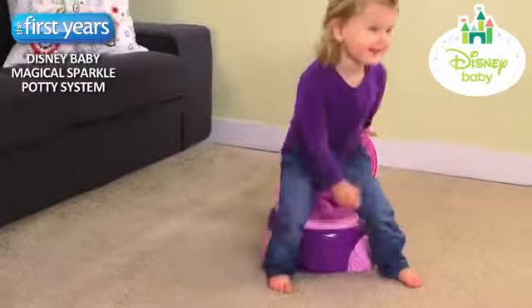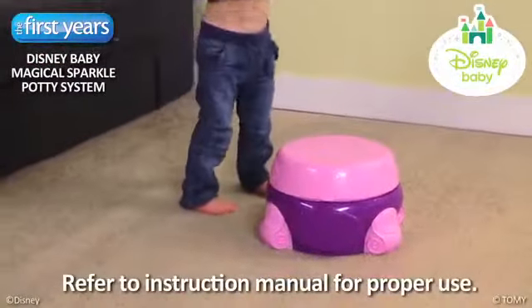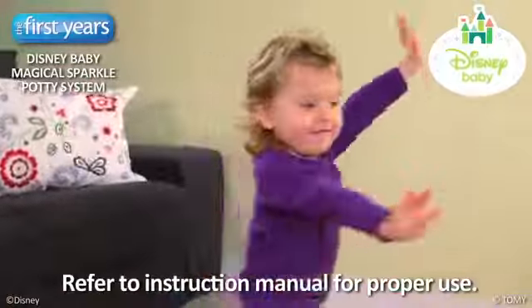Try motivating your little one with some magic today. Did it! High five!